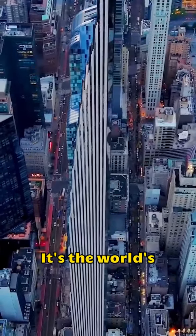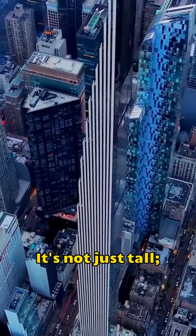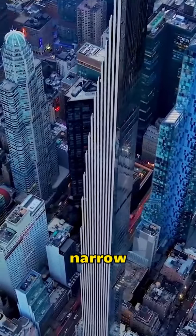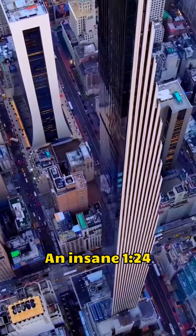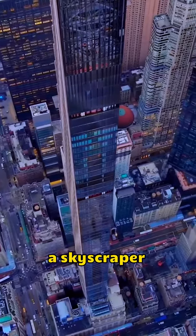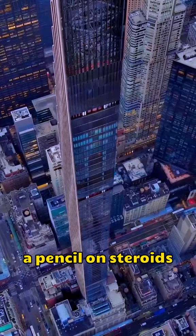But here's the kicker — it's the world's skinniest skyscraper, the Steinway Tower. It's not just tall, it's ridiculously narrow. The width-to-height ratio? An insane 1:24, like building a skyscraper that's basically a pencil on steroids.